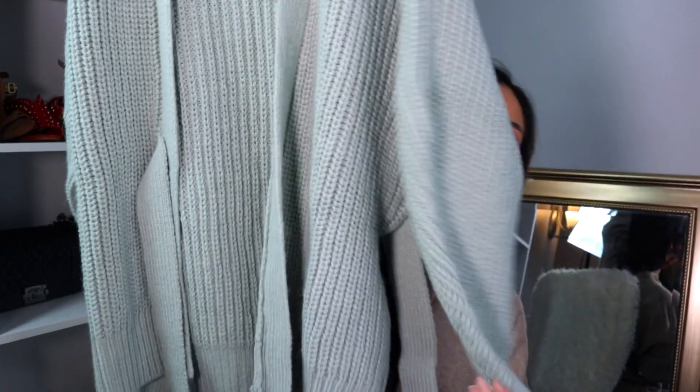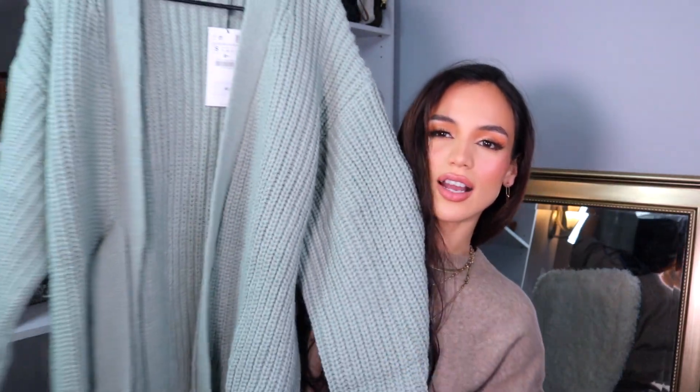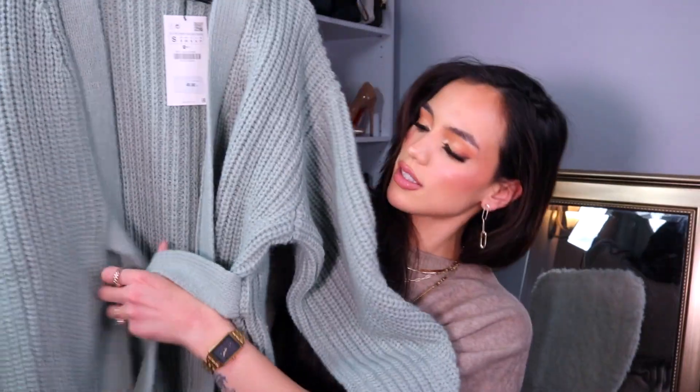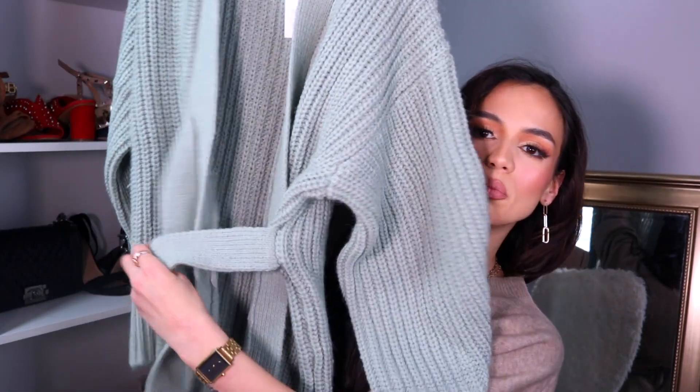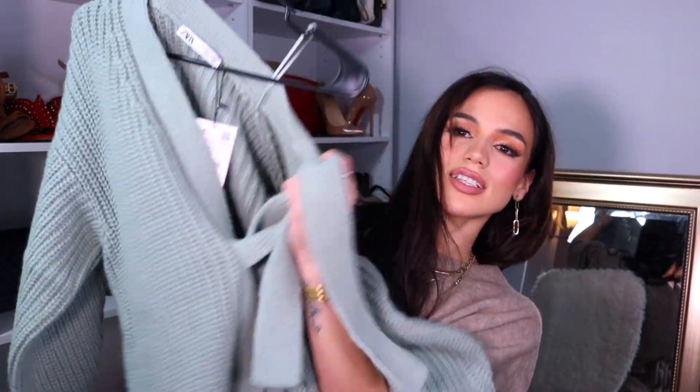Next up, also from the sales section, I got this really nice chunky knit cardigan. The color — when I saw it I knew I had to have it. I've been super into that sage, sea-foamy green. I love the thickness of it — it feels really soft, not scratchy like cable knit material. What I love most is that it has a little belt-type attachment so you can cinch it in and have a nice slouchy off-the-shoulder moment.